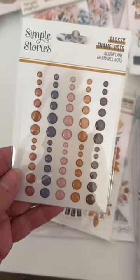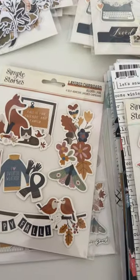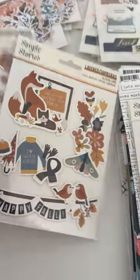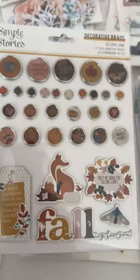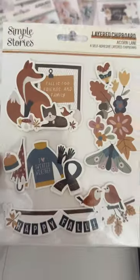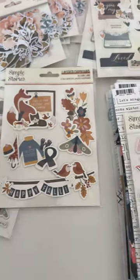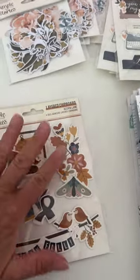I also got a couple of things to add to the Acorn Lane collection — I haven't shared that with you yet, but I picked up some pieces before and just got a couple more. These are the brads — it's a pretty fall set — and then these are the layered stickers that go with it. There's a cute little fox and stuff, and 'sweater weather' — that's so cute.